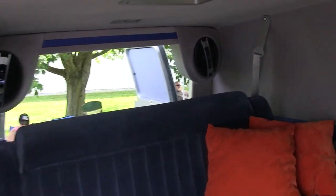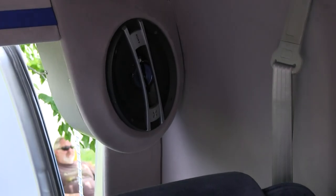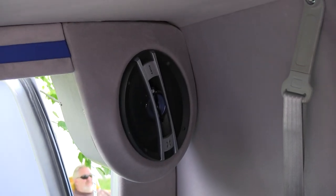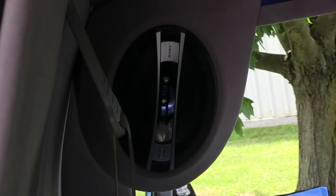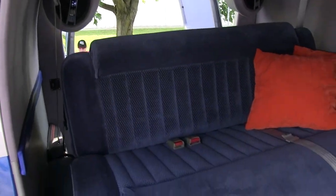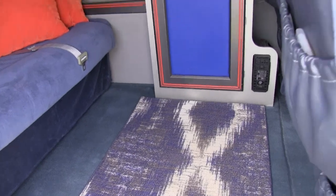There are the speakers back there that I made up. Nice and clean, lots of room.